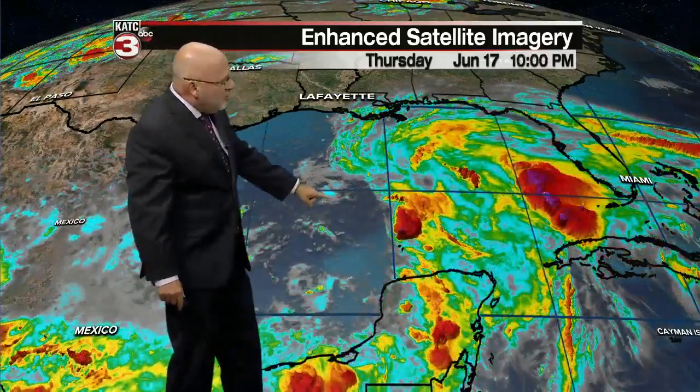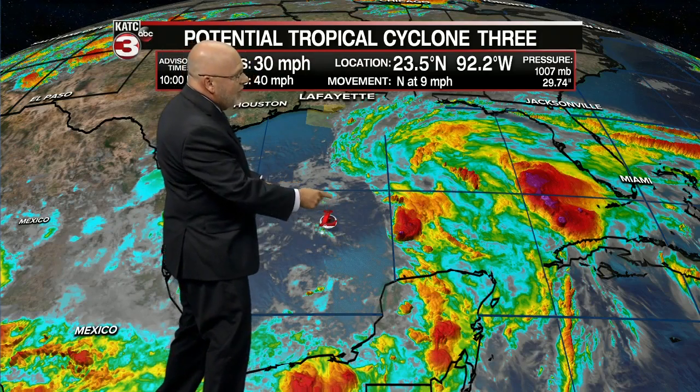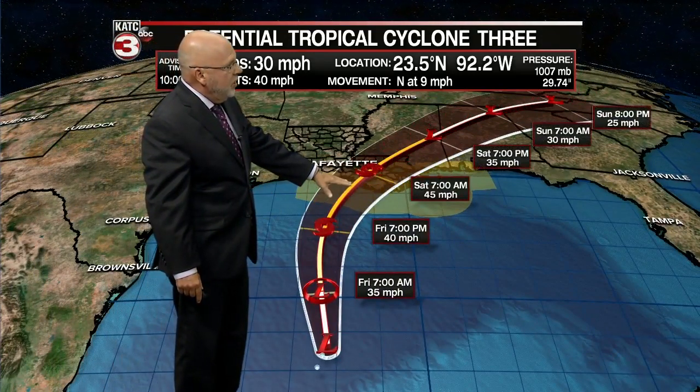You don't want convection wrapping around the center. Where's the center of circulation? I'm going to guess on the satellite imagery right here — very hard to pick a low level center. 30 mile per hour winds, so it's below tropical depression intensity because we don't have a closed circulation, nor convection going around the center of circulation. But the models continue to insist this is going to become a depression, possibly a tropical storm, and that's going to happen tomorrow, then making landfall tomorrow night into Saturday morning somewhere near St. Mary or Terrebonne Parish.